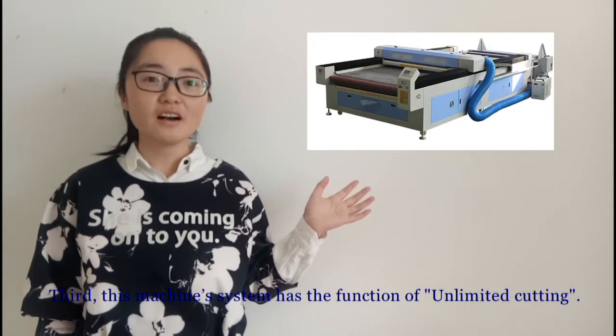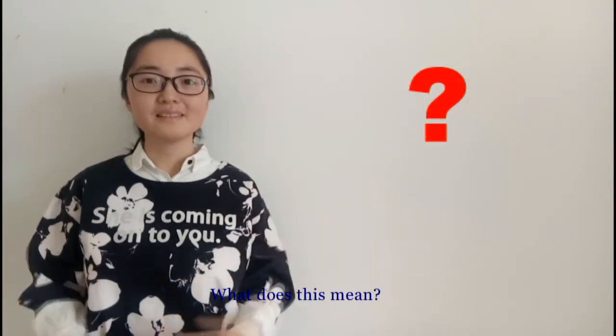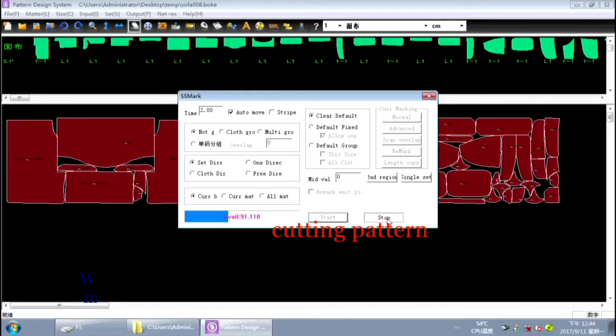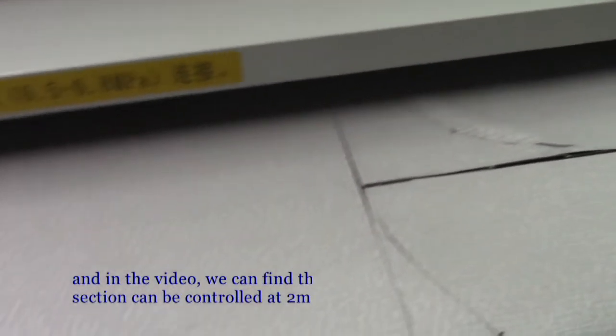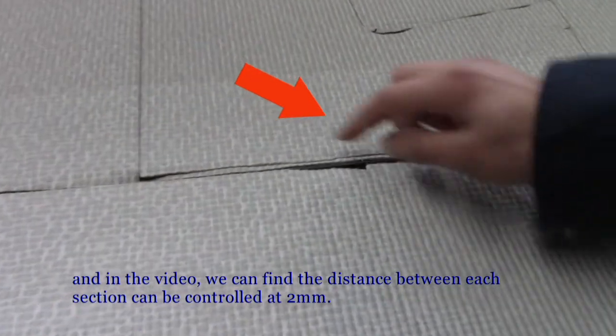Third, this machine system has the function of unlimited cutting. What does this mean? For example, the cutting length of the machine is 3 meters at one time. When we input a 12-meter cutting pattern into the machine system, the cutting pattern will be segmented according to the cutting length of the machine. In the video, we can find the distance between each section can be controlled at 2 mm.